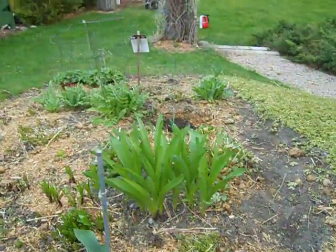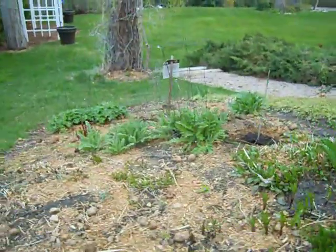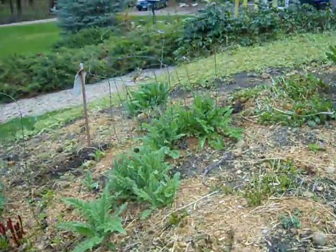Those are the onion family — those big round purple globes. Our poppies are just bursting.